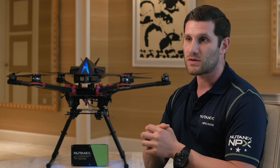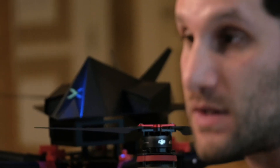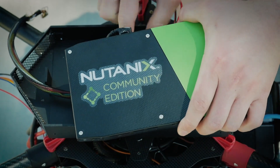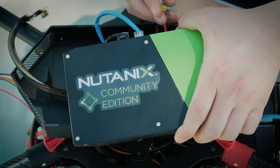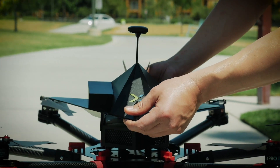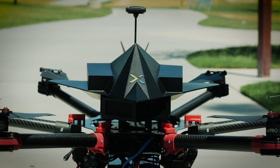This software essentially converges compute and storage natively together. It's based on a hypervisor called Acropolis. We take that software and load it on an Intel NUC — a small, tiny form factor versatile server — and suddenly we've got this drone that's flying around with a server on it.